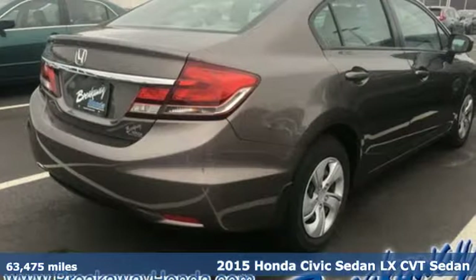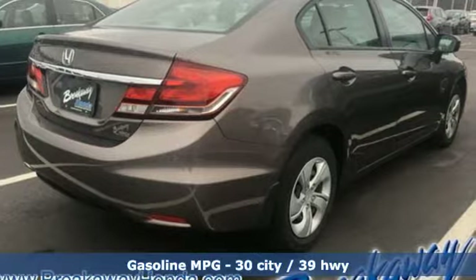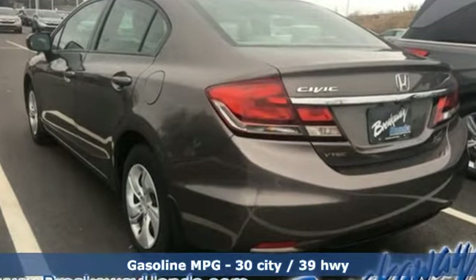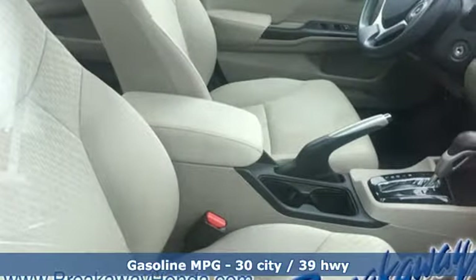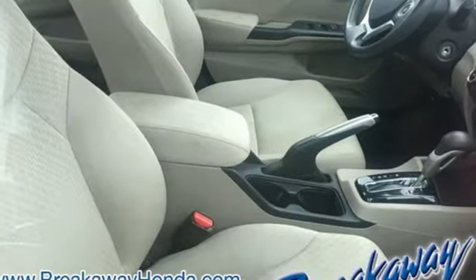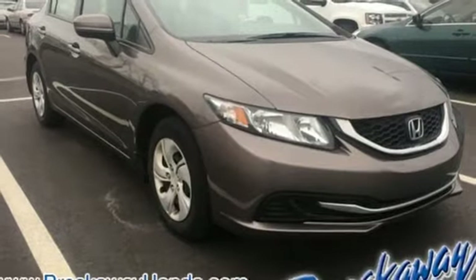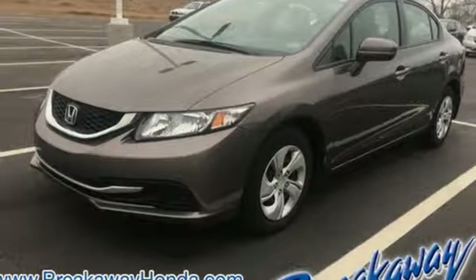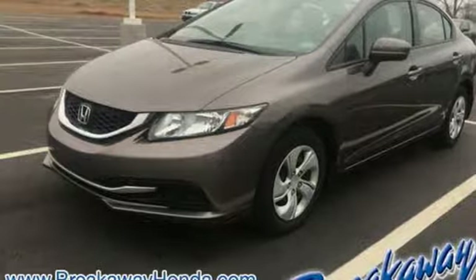It comes with all the amenities you need: streaming audio, wireless phone connectivity, manual tilting steering column, power windows, manual telescoping steering column, inline 4-cylinder engine, gas pressurized shocks, and continuously variable automatic transmission.